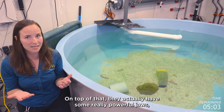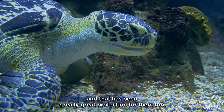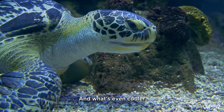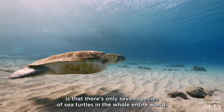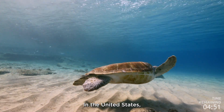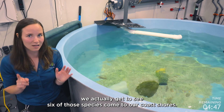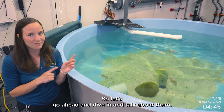On top of that, they actually have some really powerful jaws, and that has been great protection for them too. What's even cooler is that there are only seven species of sea turtles in the whole entire world. In the United States, we actually get to see six of those species come to our coastal shores, so let's go ahead and dive in and talk about it.